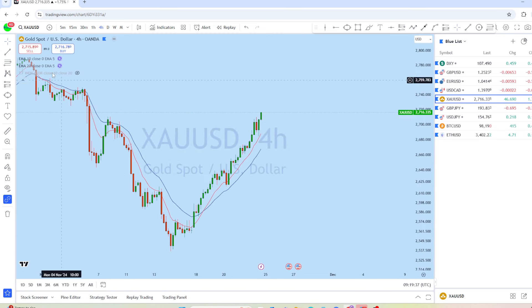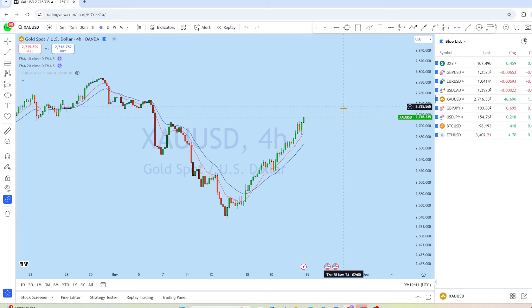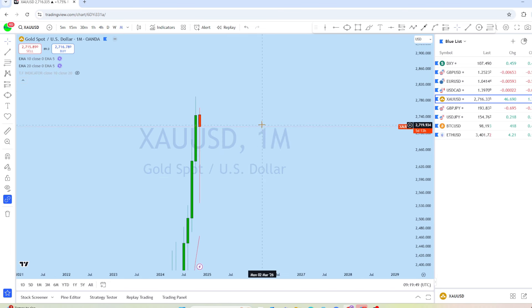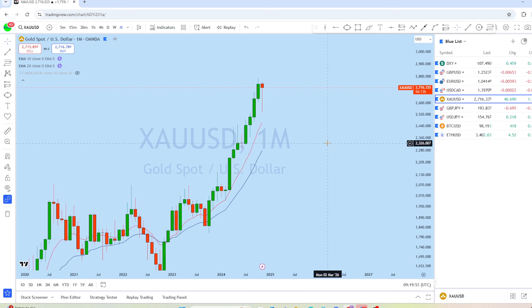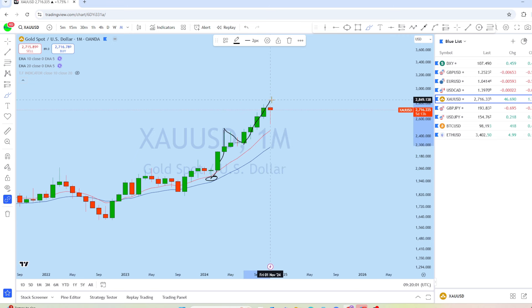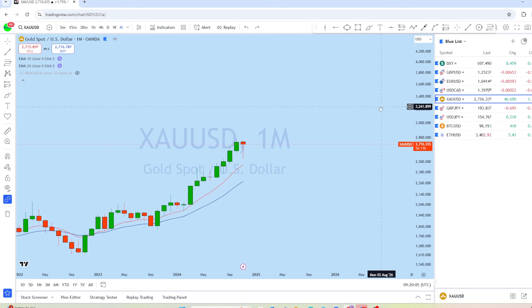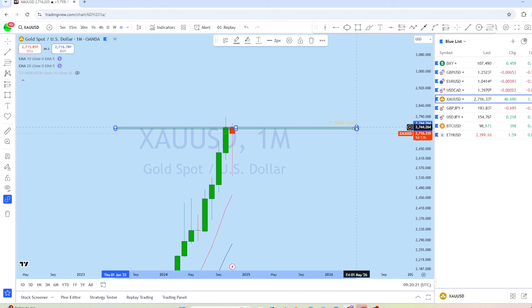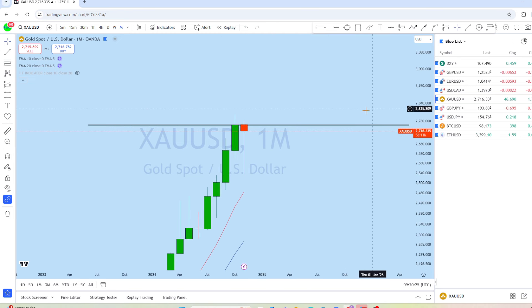Now let's look at XAU/USD. This instrument was in a very nice trend last week with a massive breakout and a complete change of trend. On the monthly chart, this is a massively bull market — there's a massive breakout followed by a deeper pullback, then another breakout. The current monthly candle is a doji with about five days remaining, and as the market approaches the monthly resistance, before the monthly close we might see another retest of this resistance and then a potential further drop.